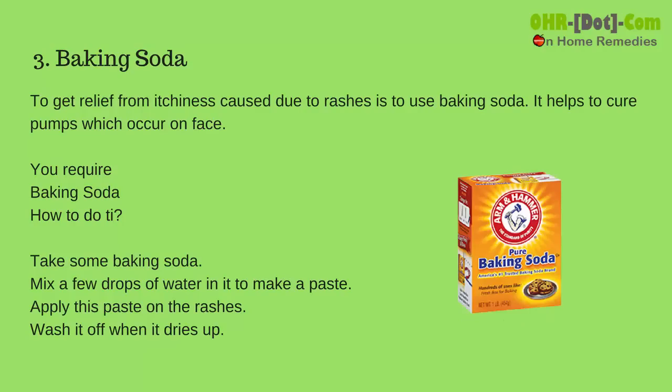3. Baking Soda: To get relief from the itchiness caused due to rashes, use baking soda. It helps to cure bumps which occur on the face.